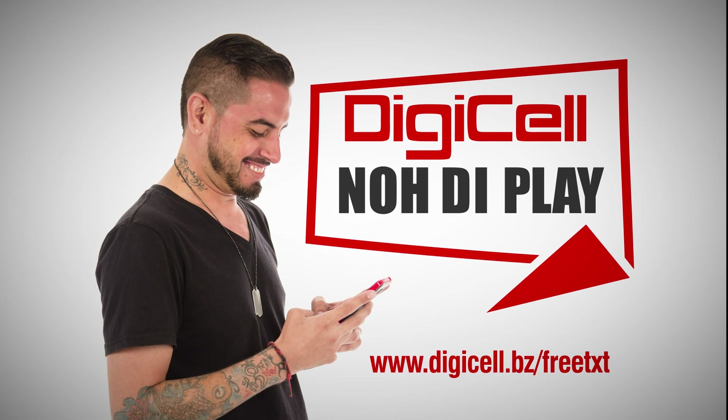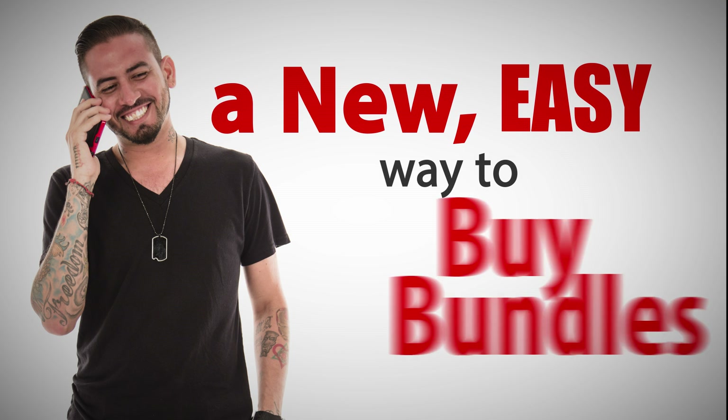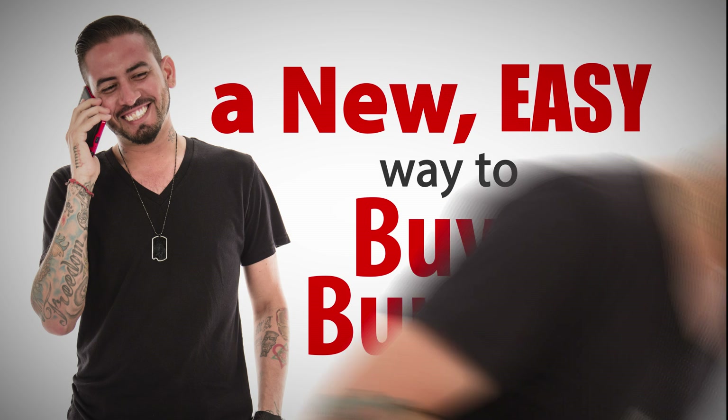Are you not a player when it comes to free text? We have a new and easy way to buy bundles and check your text balance.